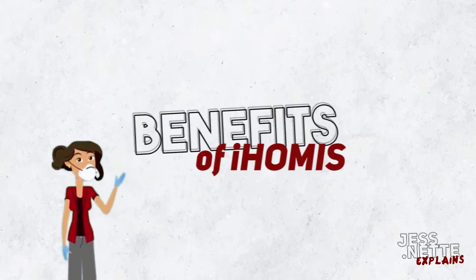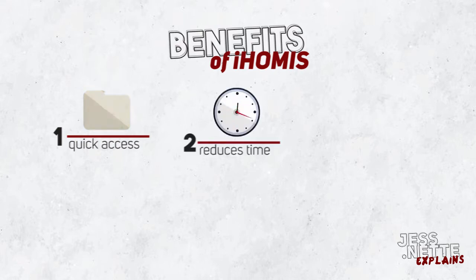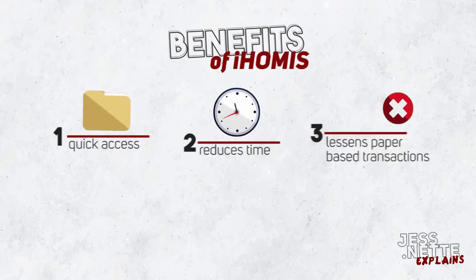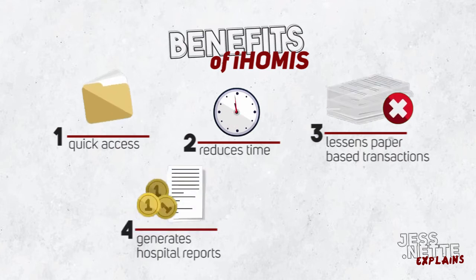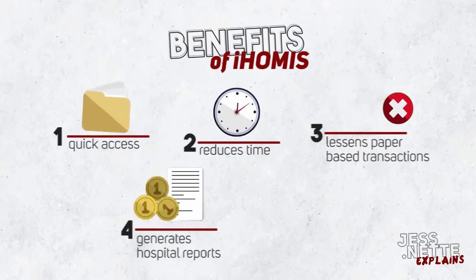Given the objectives, the benefits of IHOMIS are: 1. Quick access and faster retrieval of patients' data. 2. Reduce processing time of hospital transactions like admission of patients, processing of billing, and payments. 3. Lessens paper-based transactions. 4. Generates hospital reports such as collections, revenues, and expenses.